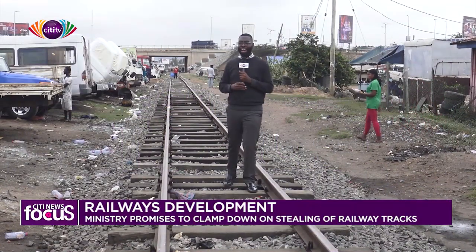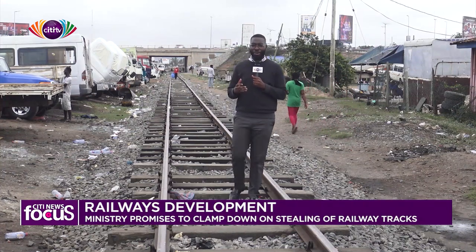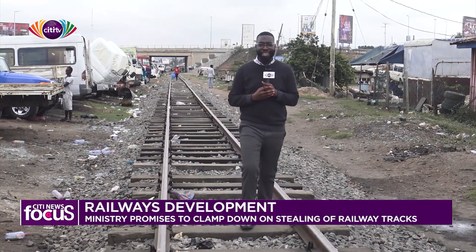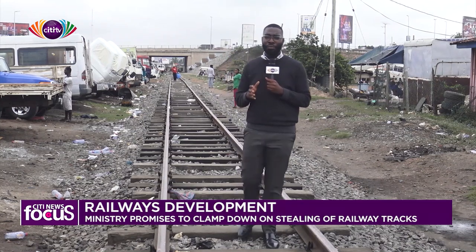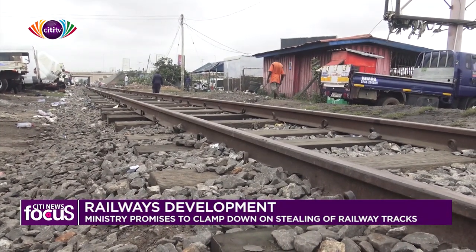Like a never-ending line, this railway track seems to go on and on, but this particular one leads straight to the central business district of the Greater Accra region and goes all the way back to Tema. It forms part of the eastern railway line of this country. Everything is intact here in Accra, but that is not the case everywhere else.